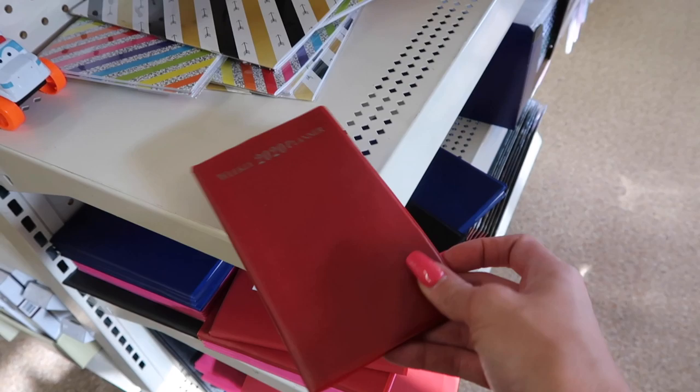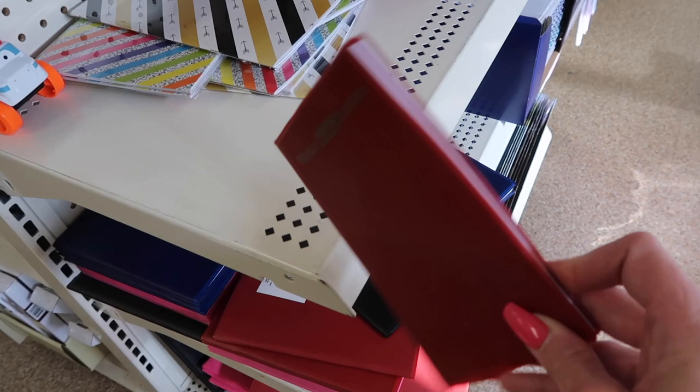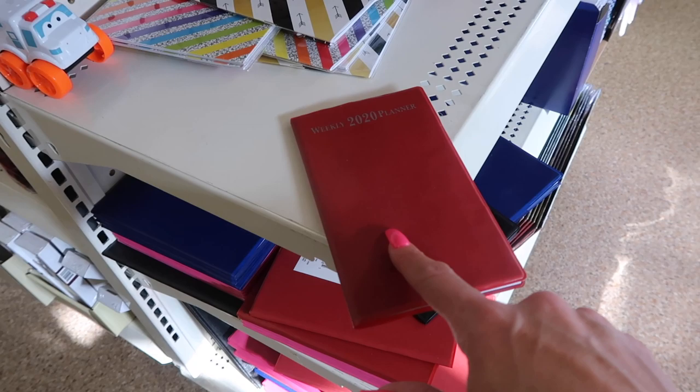A few moments later — we were in line and I told Maya she should get a planner to keep in her bag too. She picked one out and we already bought it. It fits perfectly in the bag — super small and thin. I told her she should mark down each time her period starts so she can know when to expect it next month and it won't be a total surprise. Very convenient addition to the period bag.